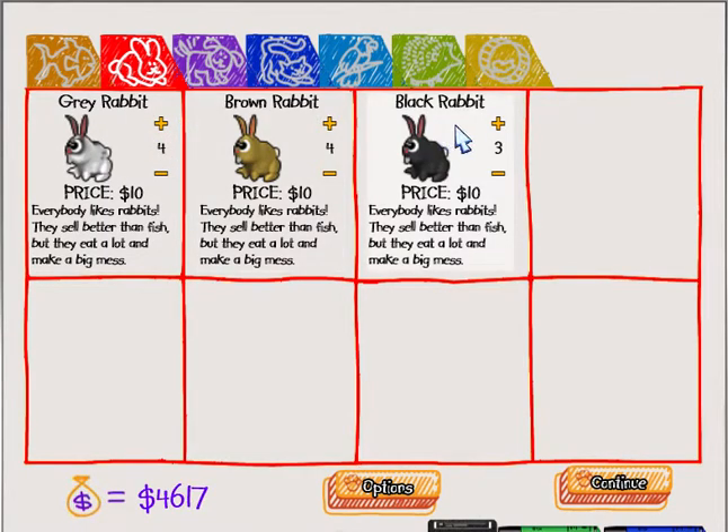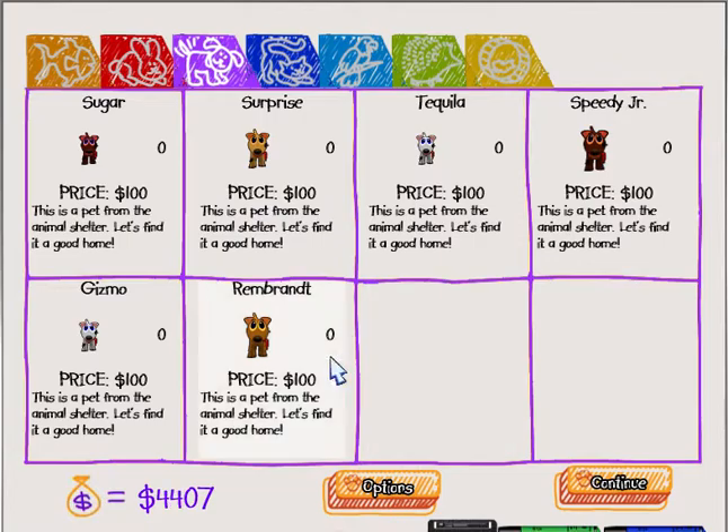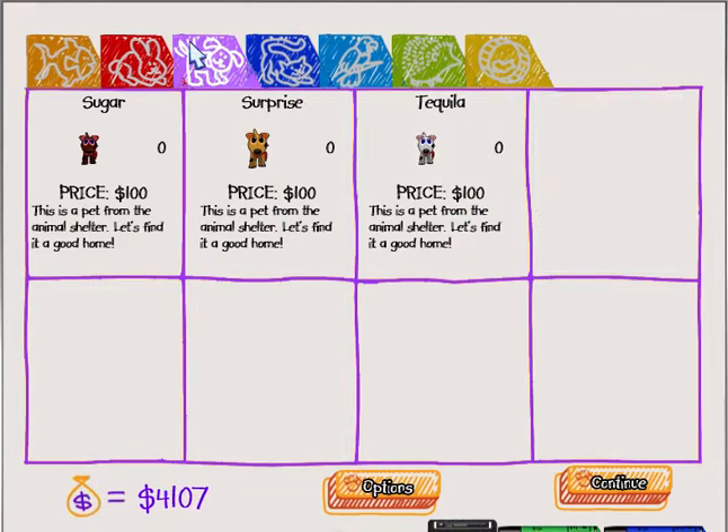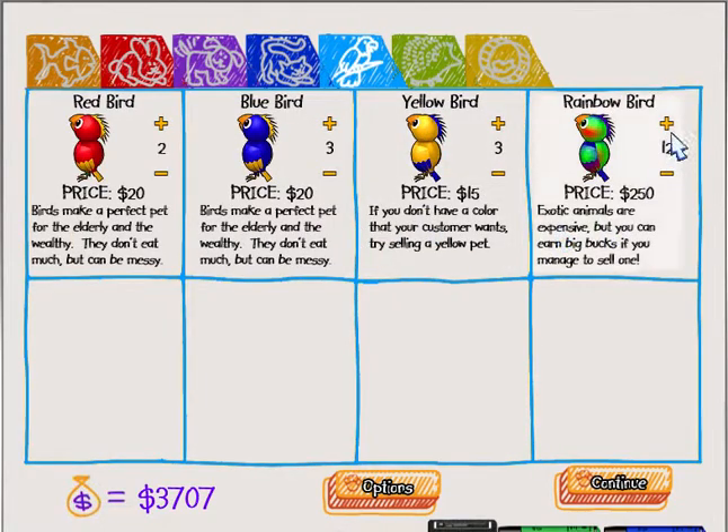We're gonna go with four bunnies, because they're ten dollars and I don't want to spend that much money. I have to save it for those rainbow birds that get me like a ton of money. So let's just get five of each.